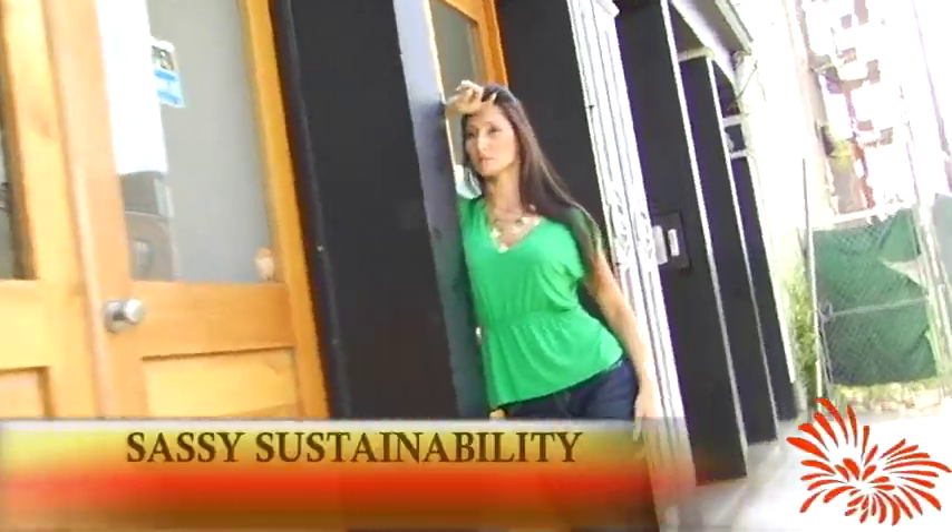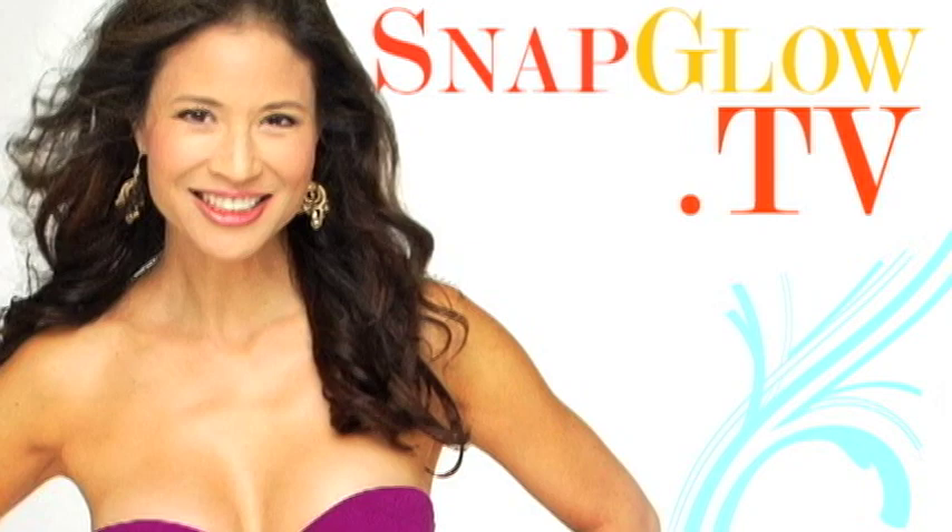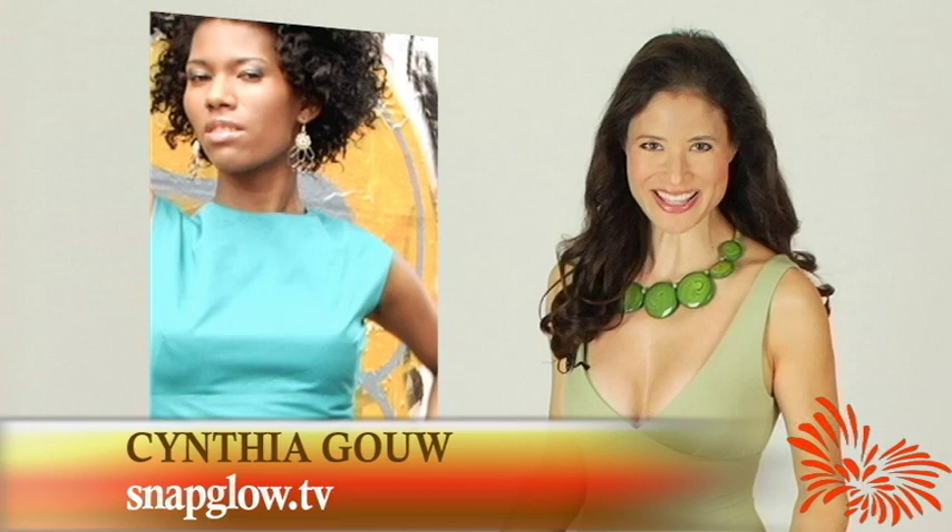Go green without having to sacrifice your style or your pocketbook. I'm Cynthia Gao for Snapglow TV. Do you want to dress to save the planet but don't want to end up looking like a burlap sack? Philly girls, here's your green style solution.